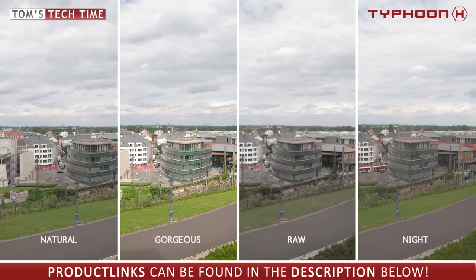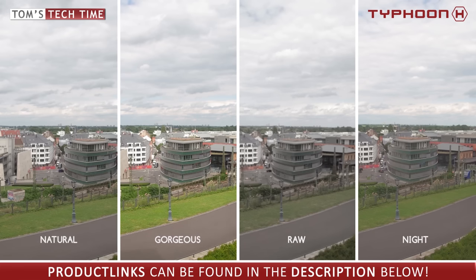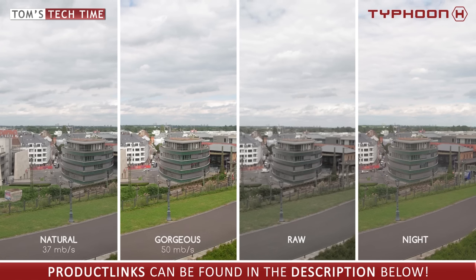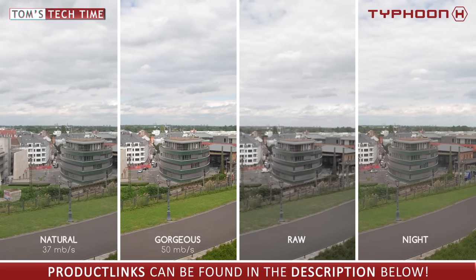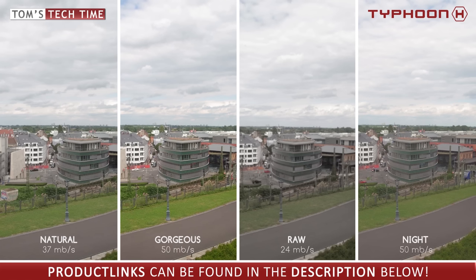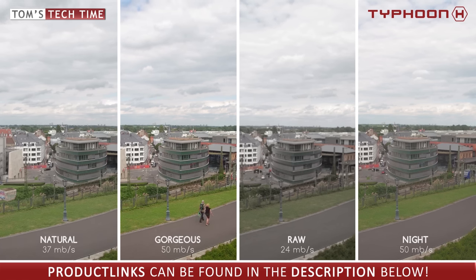The Unique Typhoon H comes with only four picture styles: Natural, Gorgeous, Raw, and Night. They deliver different bitrate values. Natural has a bitrate of only 37 megabits per second. Gorgeous has 50 megabits per second but looks useless as it is completely oversaturated. Raw sounds promising but has nothing to do with a real raw format — it delivers the lowest bitrate of all at only 24 megabits per second. Night offers 50 megabits per second. The only usable style for normal daytime filming is Natural, meaning you will lose many details compared to the DJI Phantom 4.